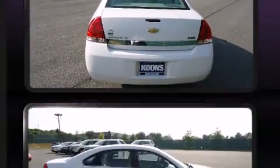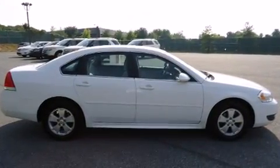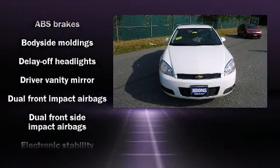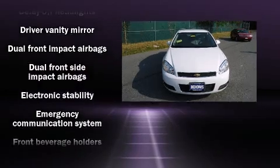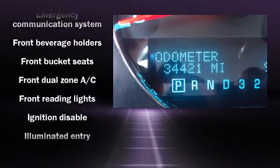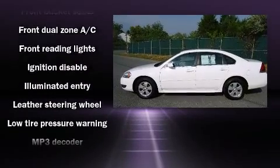Passenger security is always assured thanks to various safety features such as dual front impact airbags with occupant sensing airbag, head curtain airbags, traction control, ignition disabling, OnStar, and four-wheel disc brakes with ABS.